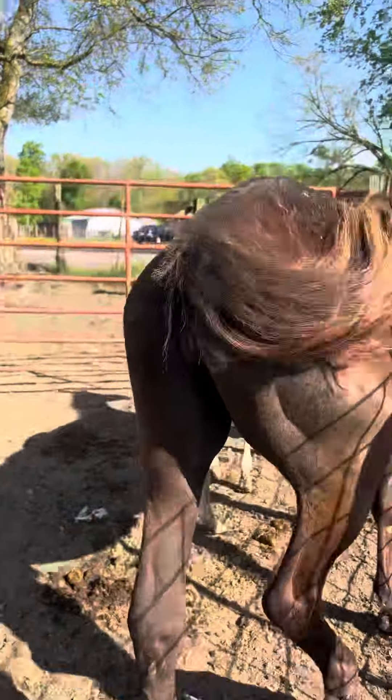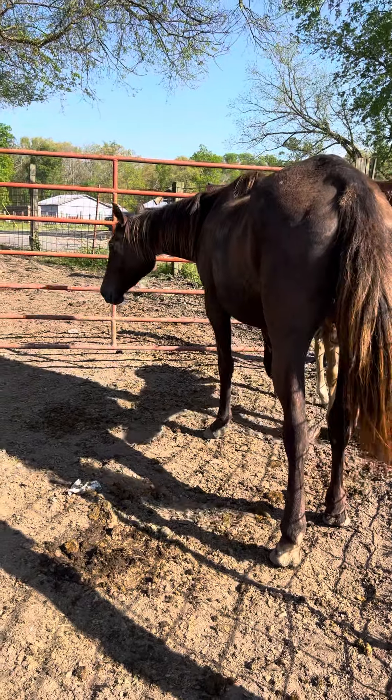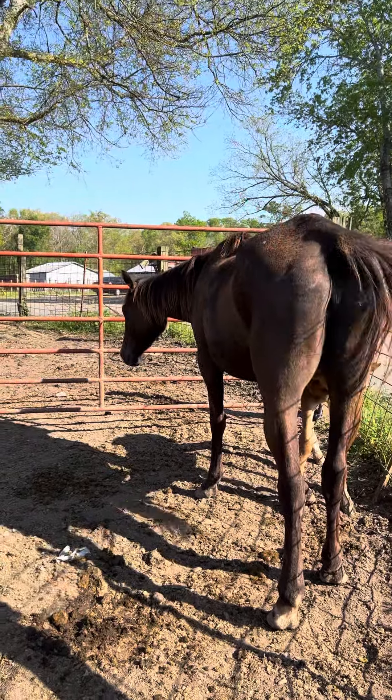That mare out there, she's supposed to be about seven or eight years old - she's not real old. Same deal as the other, she's supposed to ride. We're getting a little bit behind here and trying to hurry up.